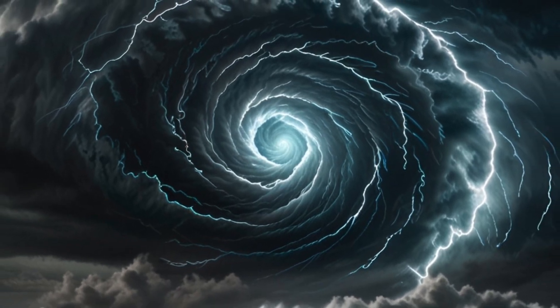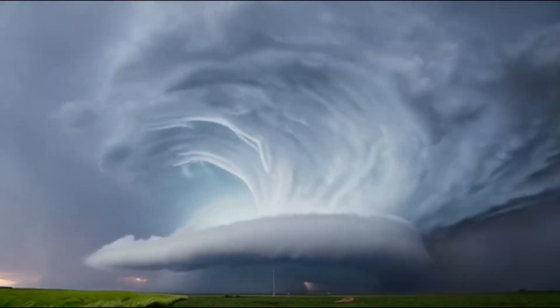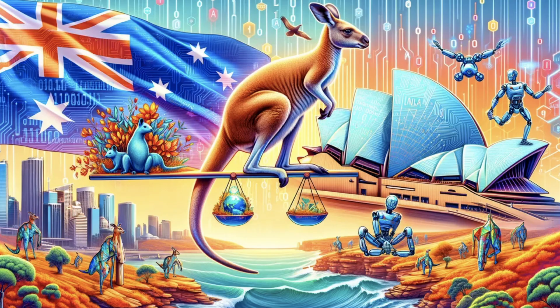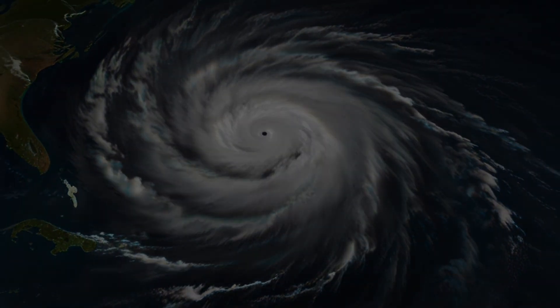Picture this. The sky turns dark, winds start howling and everything around you begins to spin out of control. A cyclone is coming. But what exactly is it? And why is Australia about to face one? Stick around — we are going to dive into the wide world of cyclones and how you can stay safe when one hits.